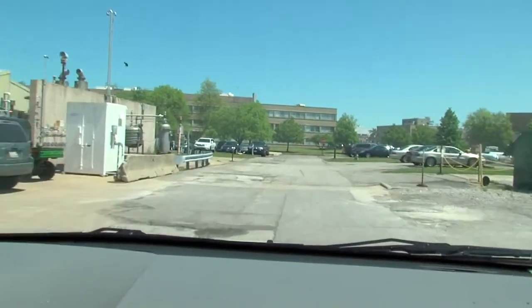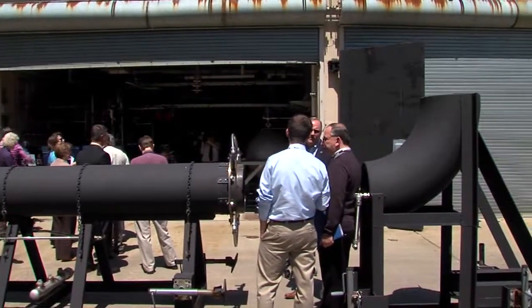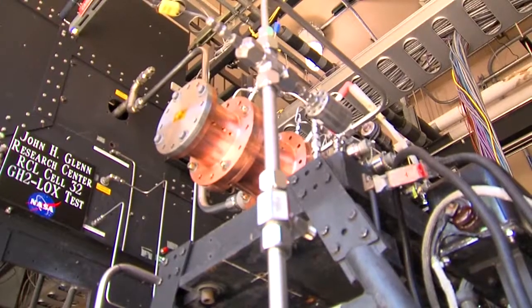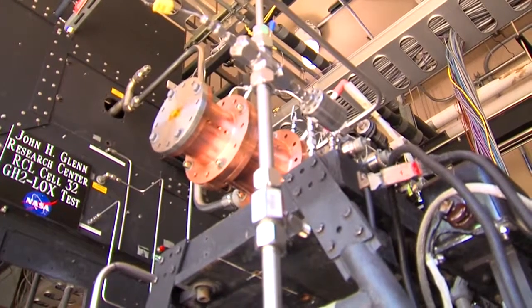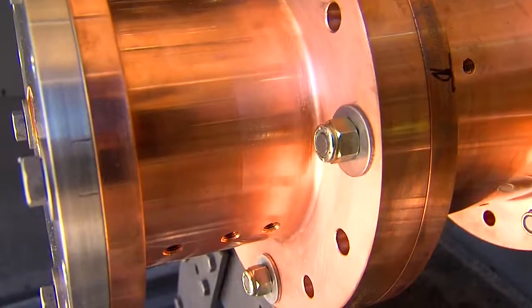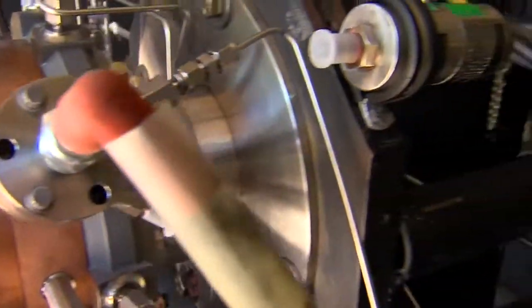Tucked off a parking lot on NASA Glenn's sprawling 350-acre campus sits a small, almost garage-like building with an equally indescript name: Cell 32. But what they're testing inside could change the way rocket engines are made in the future. Instead of an injector made up of about 50 tiny elements, they're testing an advanced manufacturing process that made what is essentially a two-piece product.